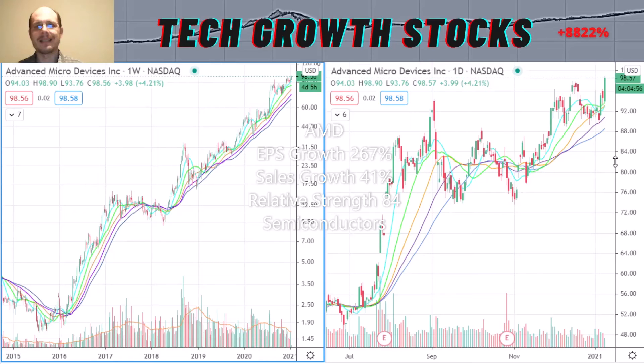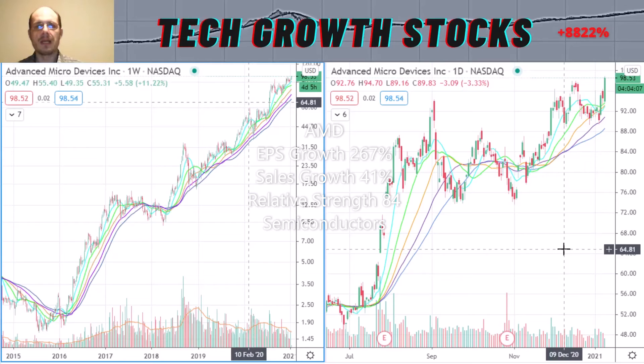The relative strength rating is okay at 84. Like Nvidia, AMD is in the tech semiconductor space, which has been a leading sector for the last 10 years. I think semiconductors will remain strongly in demand going forward, with all the home-office activity and new applications like machine learning and AI. So AMD is definitely a very strong tech growth stock for 2021.